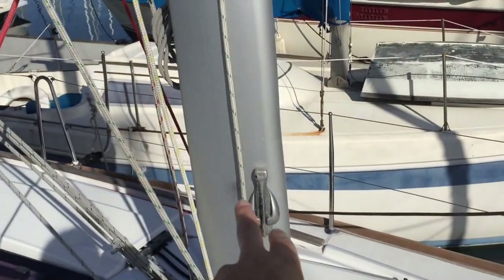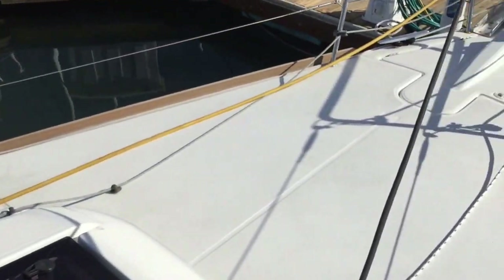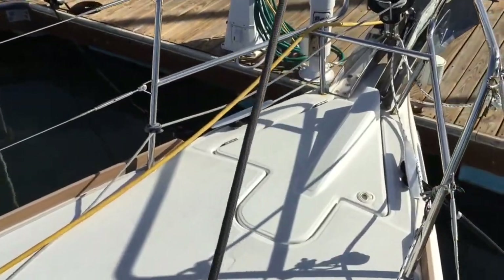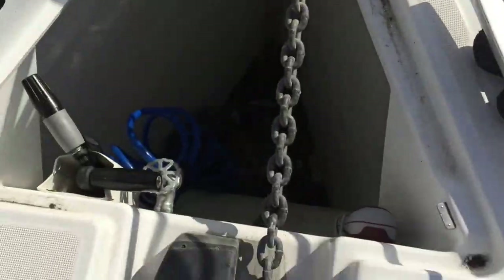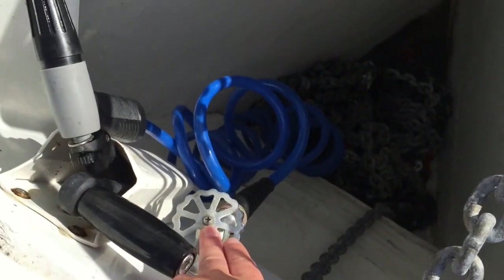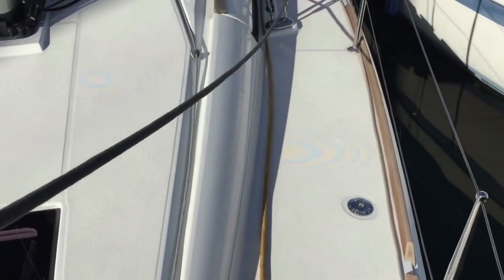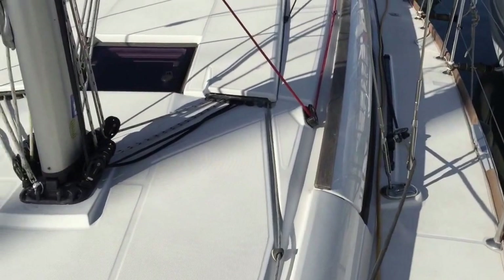There are also steps on the mast that allow you to easily do that as well. The foredeck is quite large and flat. We have a really nice large anchor locker here with a quick windlass. There's a wash down for the anchor, and it looks like we have all chain on the vessel. Notice the really nice cleats here.